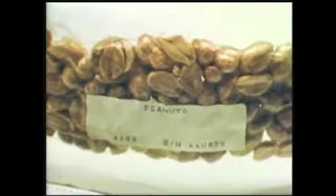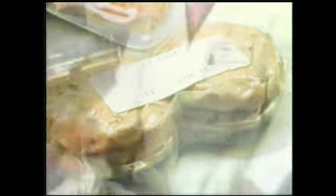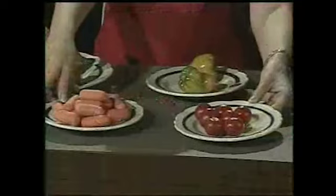The astronauts also find more familiar items — nuts, granola bars and cookies — for ready-to-eat snacks. All foods are processed to require no refrigeration, and fresh foods must be eaten within the first few days of the flight.